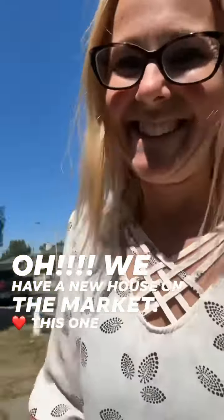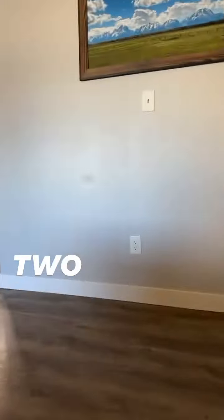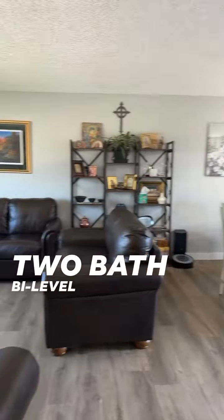We have a new house on the market. This one is a four-bedroom, two-bath, bi-level home.